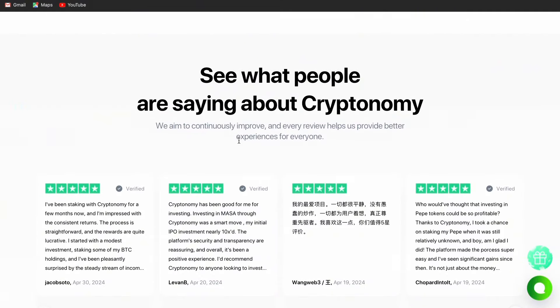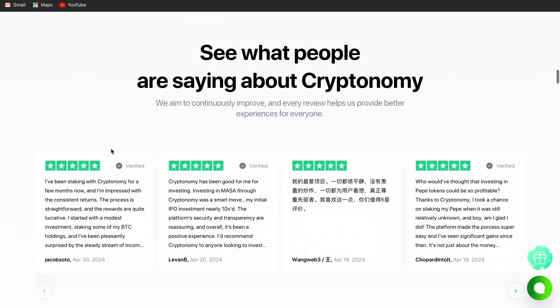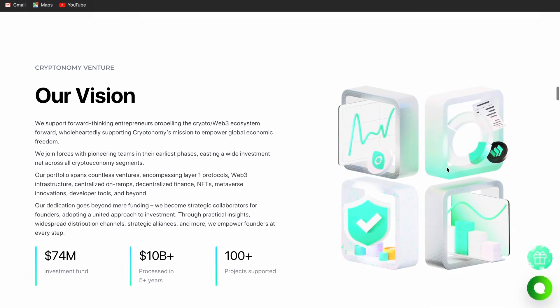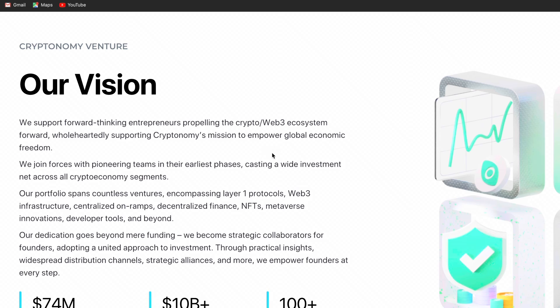See what other people have said about Cryptonomy on Trustpilot. When you tap there, these are all verified comments about Cryptonomy. Our vision at Cryptonomy is to support forward-thinking entrepreneurs. What I didn't mention — Cryptonomy is also a venture capital. They fund you if you have a project. We support forward-thinking entrepreneurs, propelling the crypto and Web3 ecosystem forward and wholeheartedly supporting the economy.